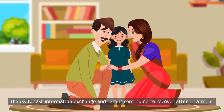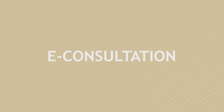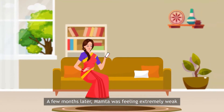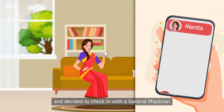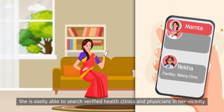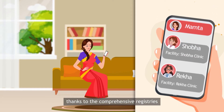All ends well thanks to fast information exchange, and Tara is sent home to recover after treatment. A few months later, Mamta was feeling extremely weak and decided to check in with a general physician. She is easily able to search verified health clinics and physicians in her vicinity, thanks to the comprehensive registries the National Digital Health Mission has developed, and schedules an appointment.